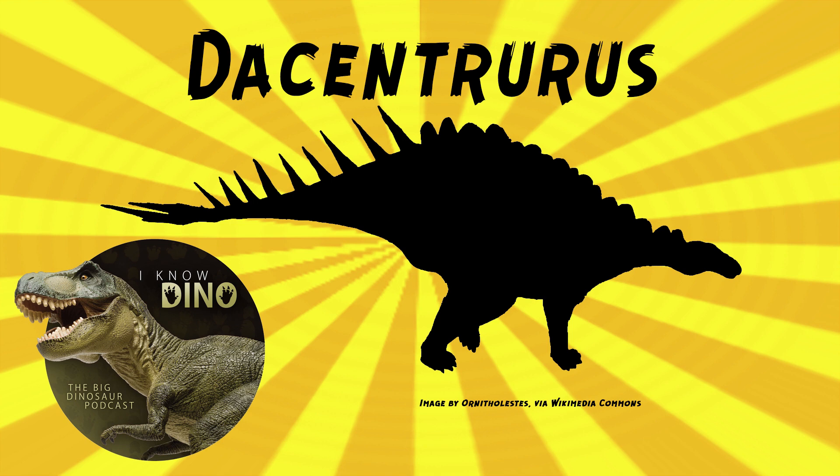In 2008, Susanna Maidment limited Dacentrurus armatus material to the holotype and found most named species to be nomina dubia — in other words, not valid. In 2013, Alberto Cobos and Francisco Gascó described fossils found in Spain as Dacentrurus armatus, including two cervical vertebrae, one dorsal vertebra, and one caudal vertebra from one individual. This find shows intraspecific variability in Dacentrurus, which could be due to ontogeny, sexual dimorphism, or individual pathologies — unless someone decides it's a different genus or species later.